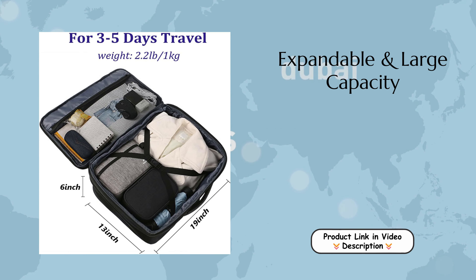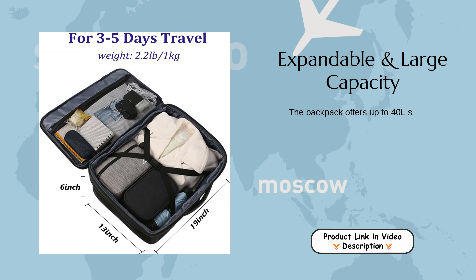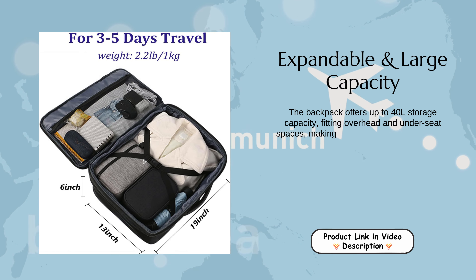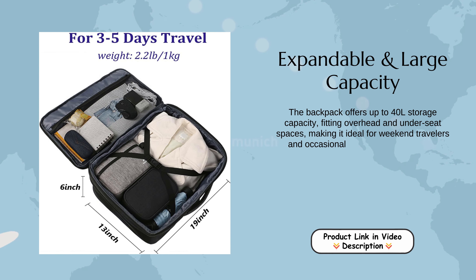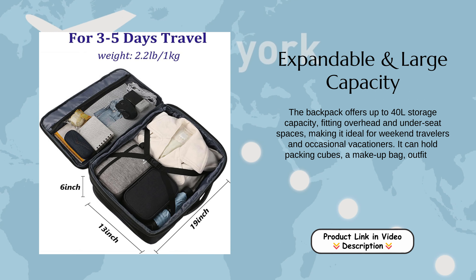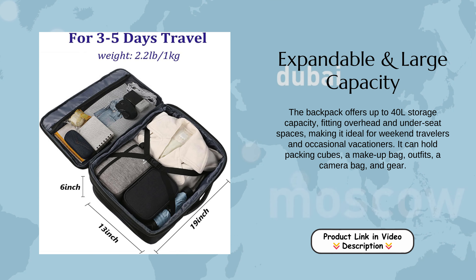Expandable and large capacity. The backpack offers up to 40L storage capacity, fitting overhead and under-seat spaces, making it ideal for weekend travelers and occasional vacationers. It can hold packing cubes, a makeup bag, outfits, a camera bag, and gear.